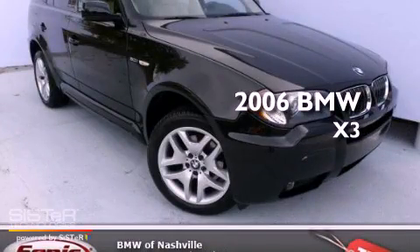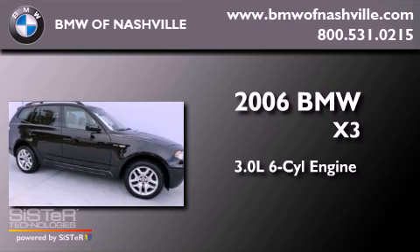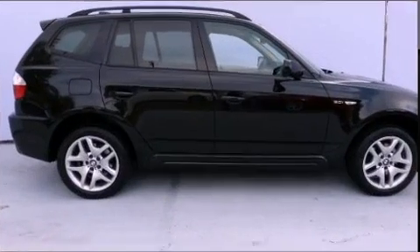This is a 2006 BMW X3. It has a 3.0-liter six-cylinder engine, an automatic transmission, and all-wheel drive.